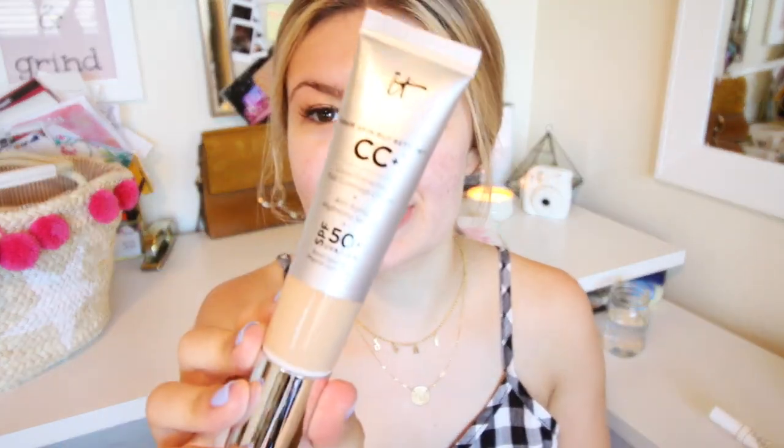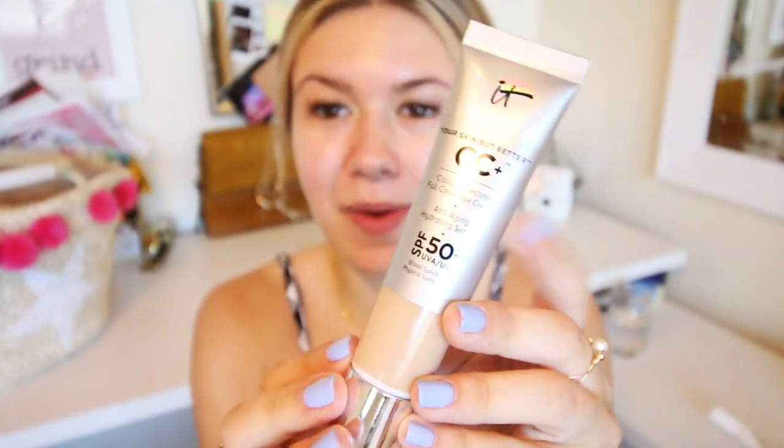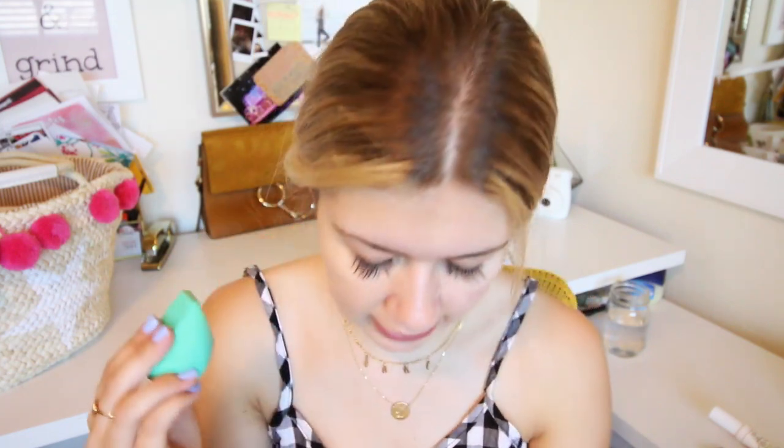Now I'm going to take my IT Cosmetics CC Cream. I'm so excited — I'm in the color Light and it has SPF 50. What I really like about CC creams specifically is they are color correcting, and I have a lot of hyperpigmentation, so that's awesome. I'm gonna use this EcoTools beauty blender that I just got — oh my god, it is so nice, it smells good, it's so soft. CC creams are pretty full coverage compared to like tinted moisturizers and stuff, but it's a very similar idea.